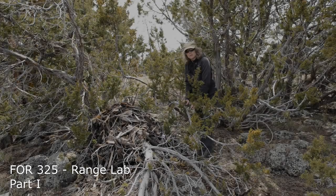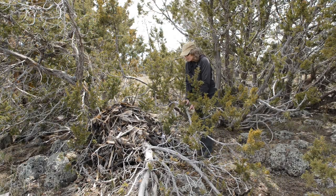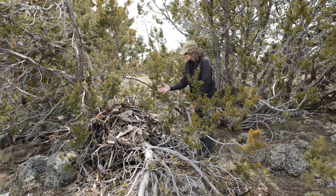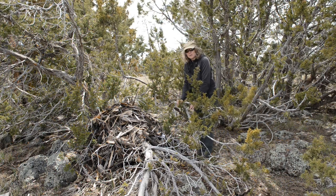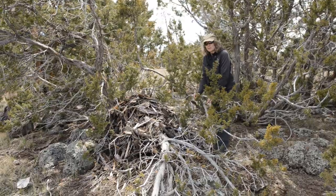This structure kind of blends in when you're just walking around, not looking very closely under these junipers. But when you come in, this is like a dry land beaver lodge — it's huge. This is a structure that's been built probably not just by one generation, but by multiple generations of wood rats, also called pack rats.